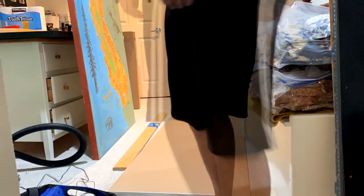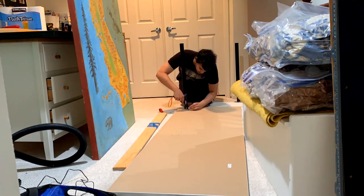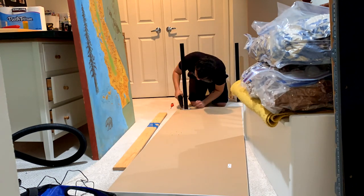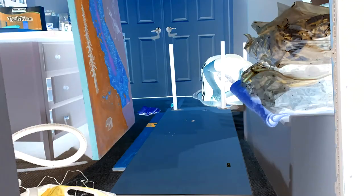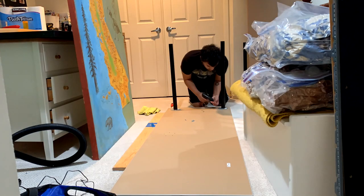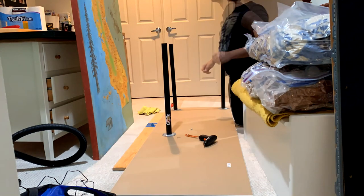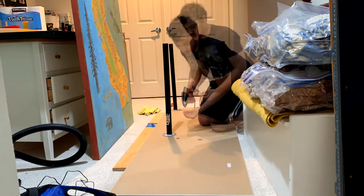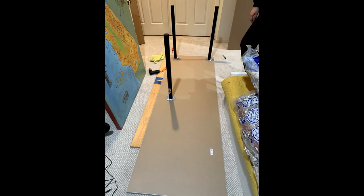I grabbed my IKEA screwdriver and started screwing in the legs. After all the legs were on, that's what it looked like.